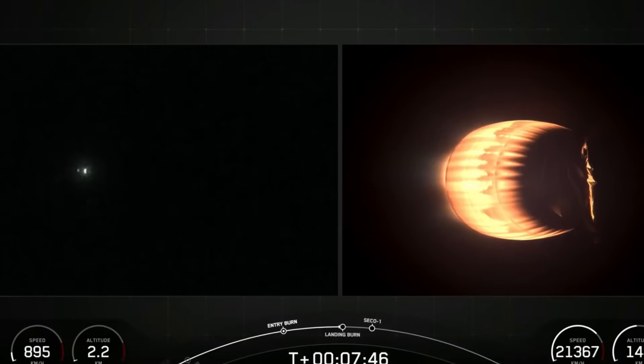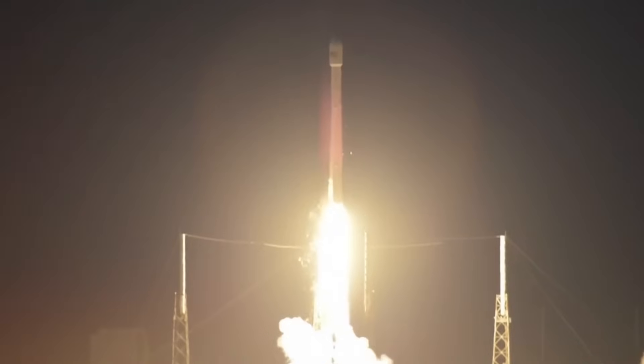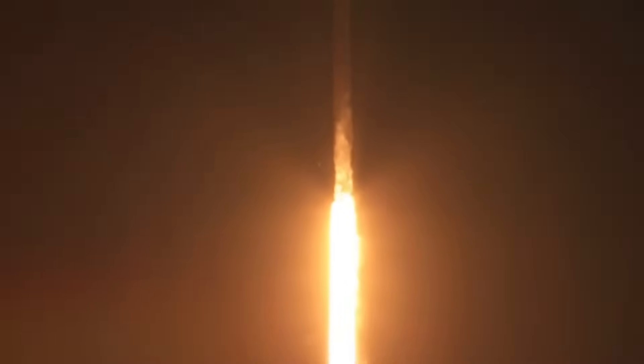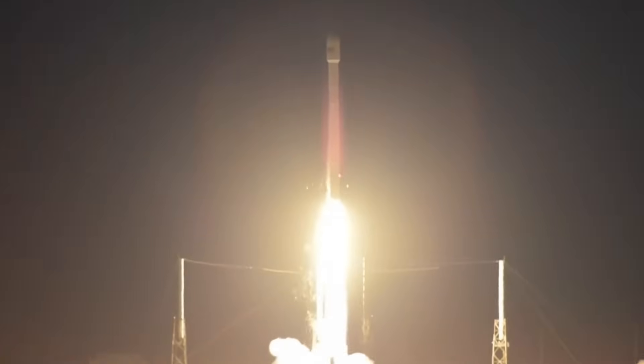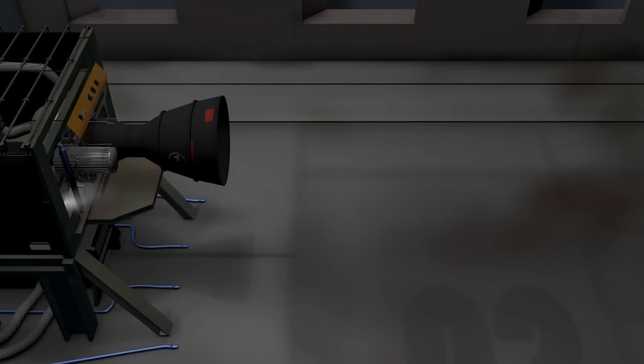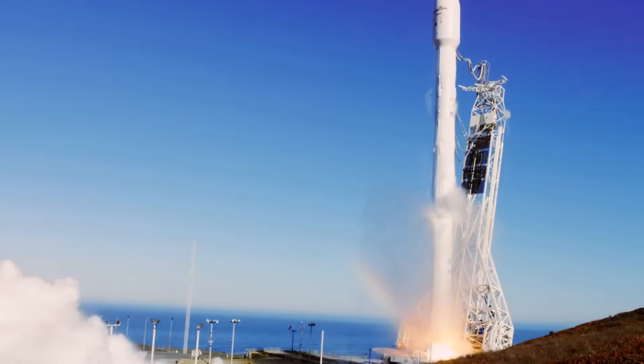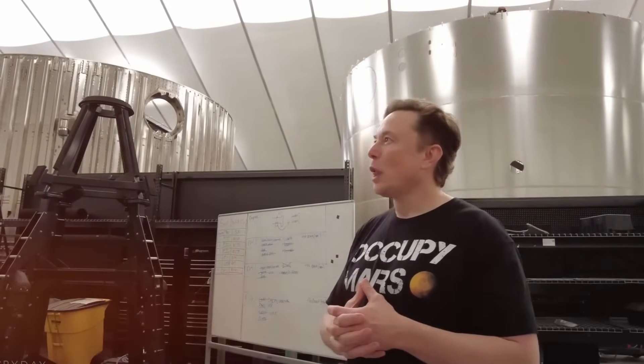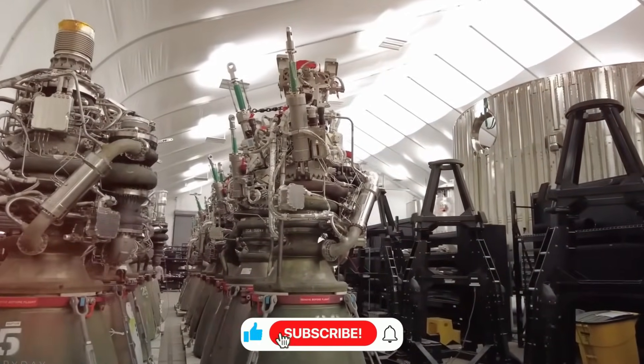Back in 2002, when SpaceX was just getting started, they couldn't even buy rocket engines — every manufacturer turned them down. So they built their own: the Merlin engine. It wasn't the most powerful or efficient engine ever made, producing just 340 kilonewtons of thrust, barely enough to lift a fully loaded Boeing 747 off the ground. But it worked, and more importantly, it taught SpaceX a crucial lesson: simplicity is the ultimate sophistication. This philosophy would become the foundation of everything SpaceX would build, including the revolutionary Raptor engine.